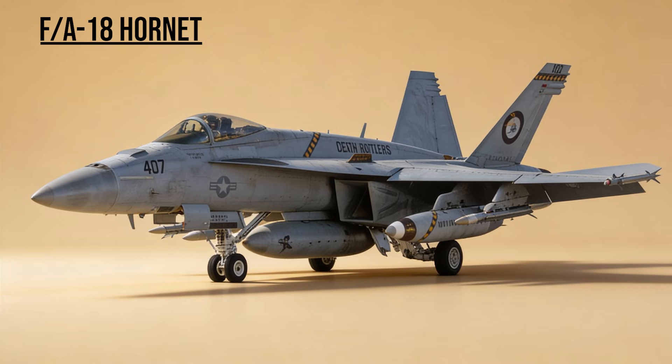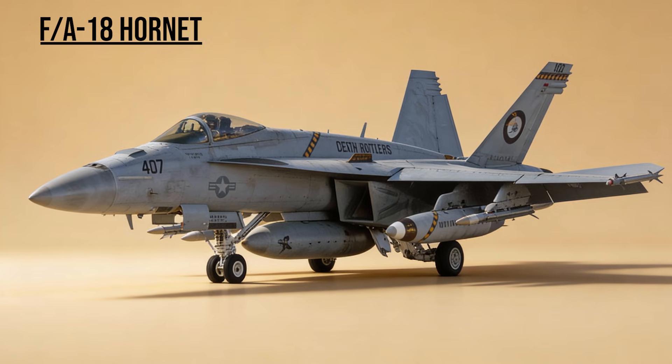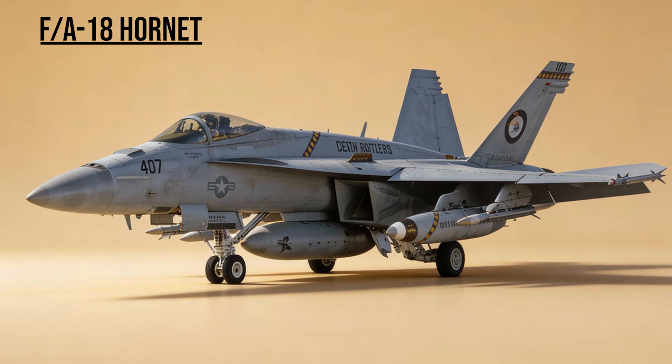F-18 Hornet — the Navy's Fist. Launching from carriers in the Persian Gulf, they proved their versatility on day one. In a single mission, they could shoot down enemy MiGs and then immediately switch to bombing ground targets.